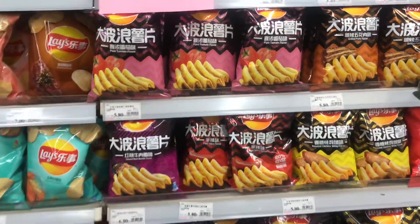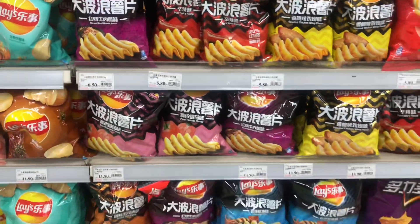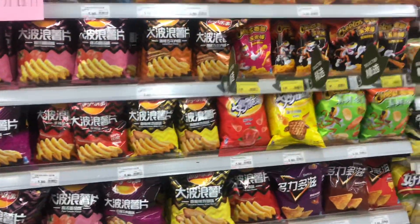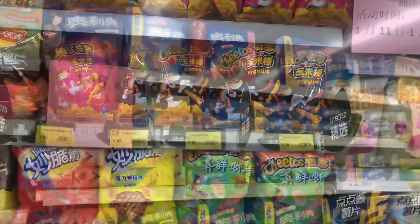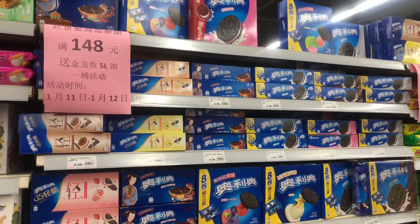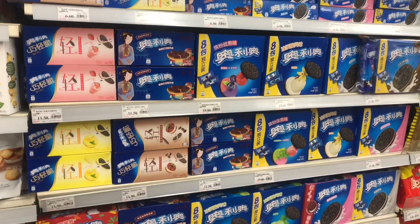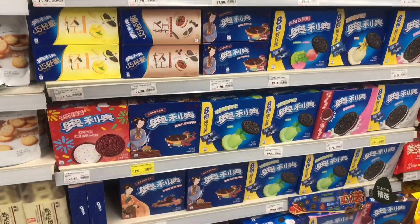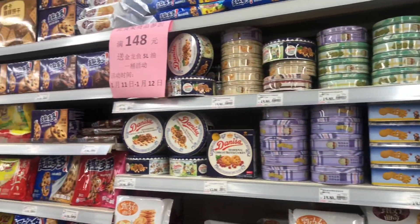There are also these types of Lays that are actually very nice and crispy — I do enjoy them, but not when I'm on a diet. Cheetos, yes! These are the Oreos and they have the strawberry, the original, the chocolate, and I also just spotted the red velvet. Lots of different cookies to choose from if you have a sweet tooth.